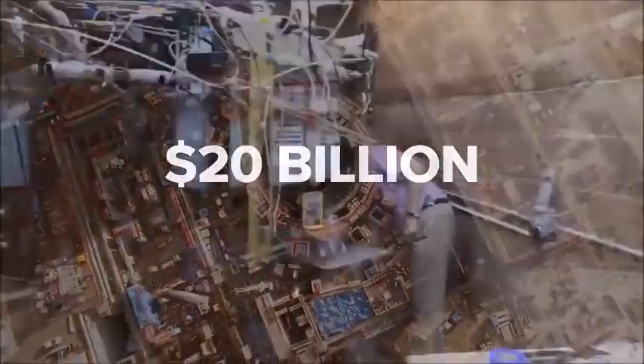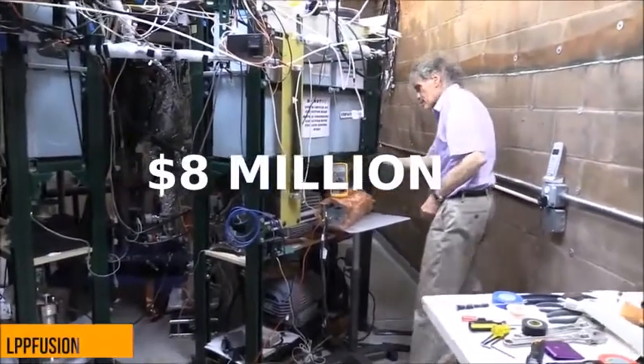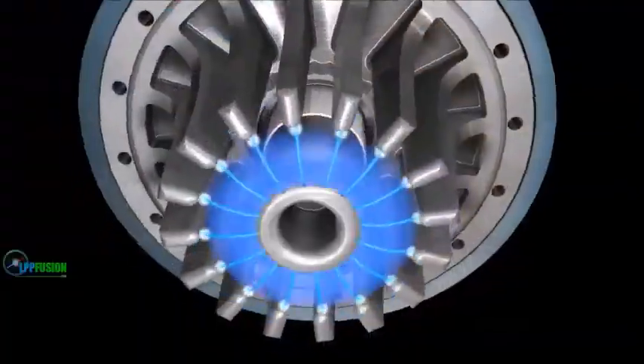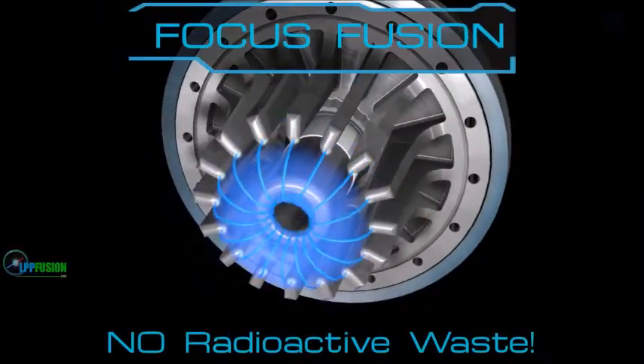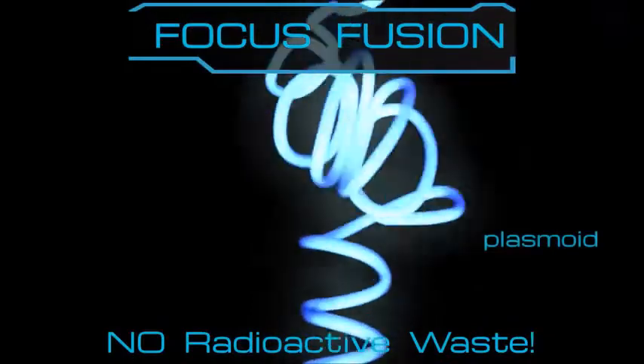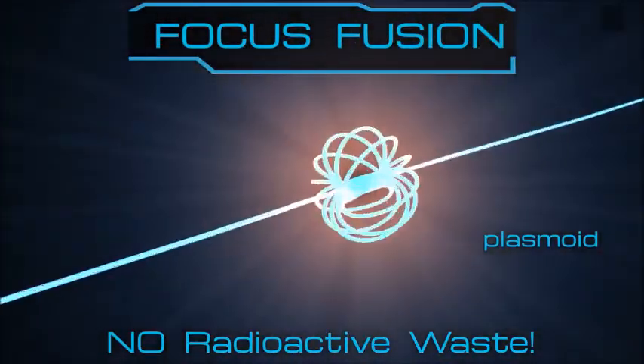Unlike huge, expensive Tokamaks, our generator is so cheap and small it can fit in a garage. Because the Dense Plasma Focus device focuses plasma filaments into a single point called a plasmoid, we call our device Focus Fusion.